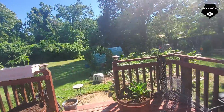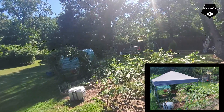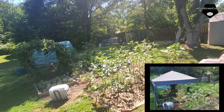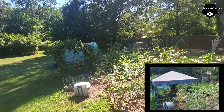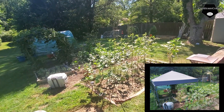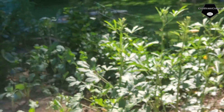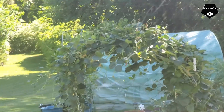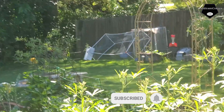Hey y'all, so we took the tarp down because this is August 29th and it'll be the first of September soon. I don't think we need all that extra shade from the heat anymore. It also gives the okra time to do a little bit more, and now we can see the black-eyed pea trellis and everything else going on out here.